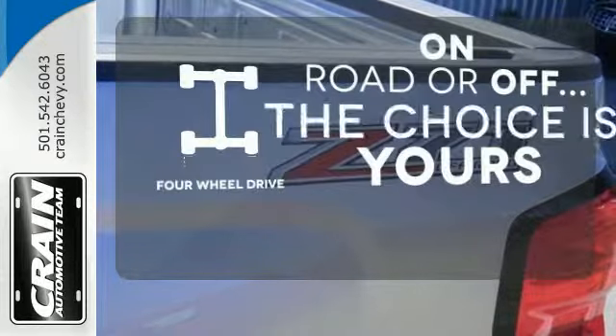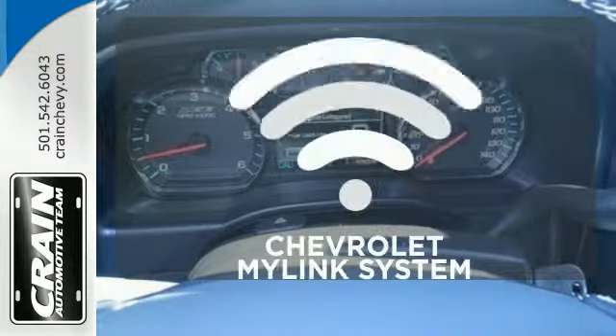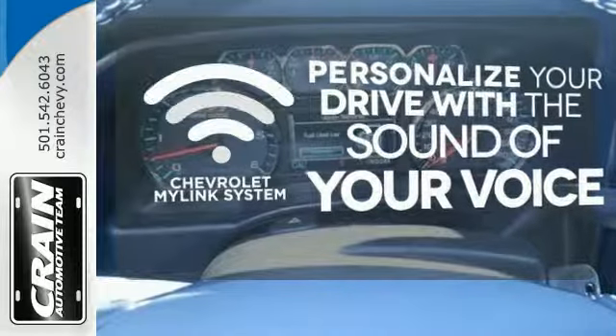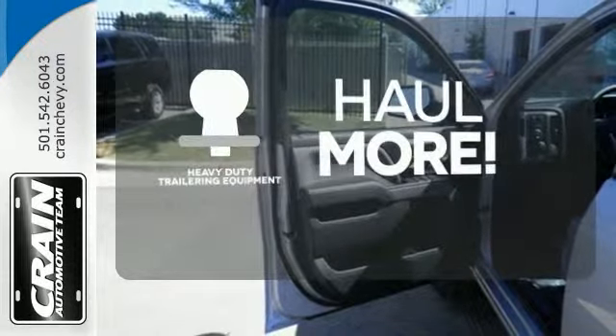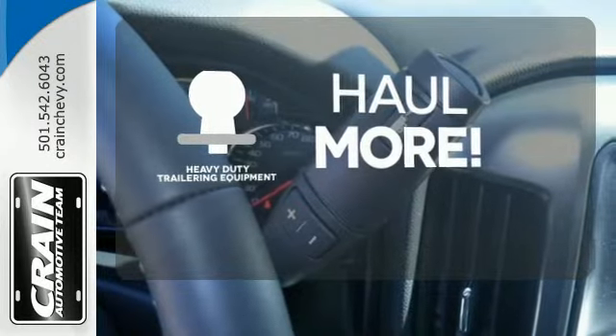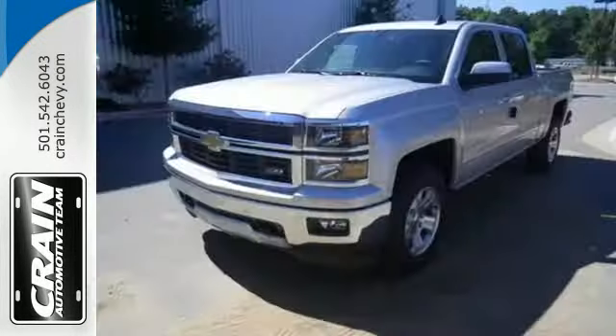The four-wheel drive allows you to go anywhere. Personalize your drive with voice-activated Chevrolet MyLink system. The heavy-duty trailering equipment is perfect for those who work hard and play hard. It's stronger, smarter, and more capable.